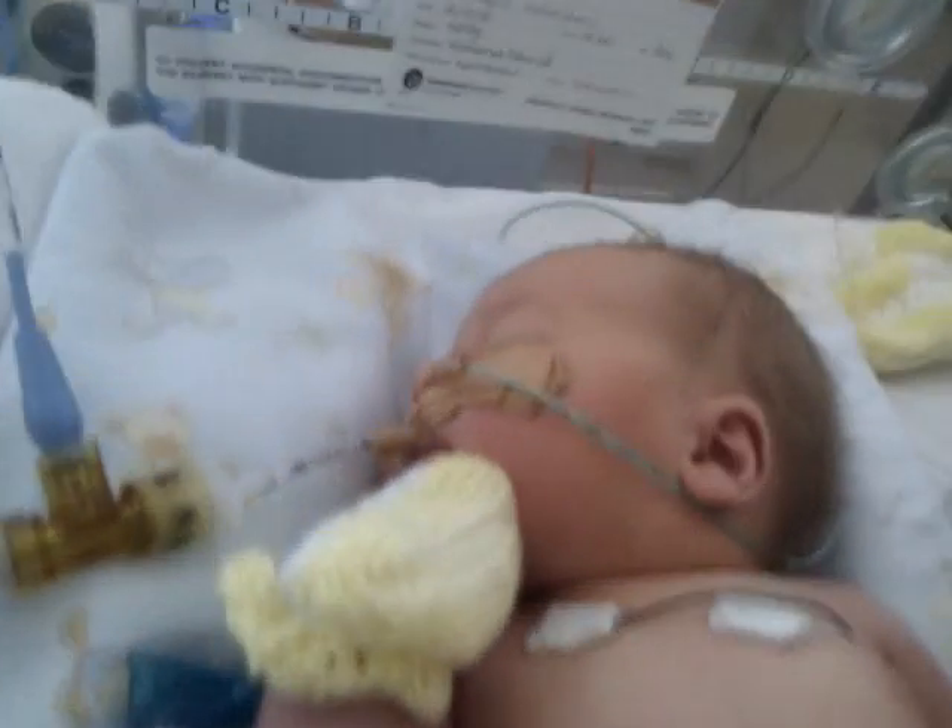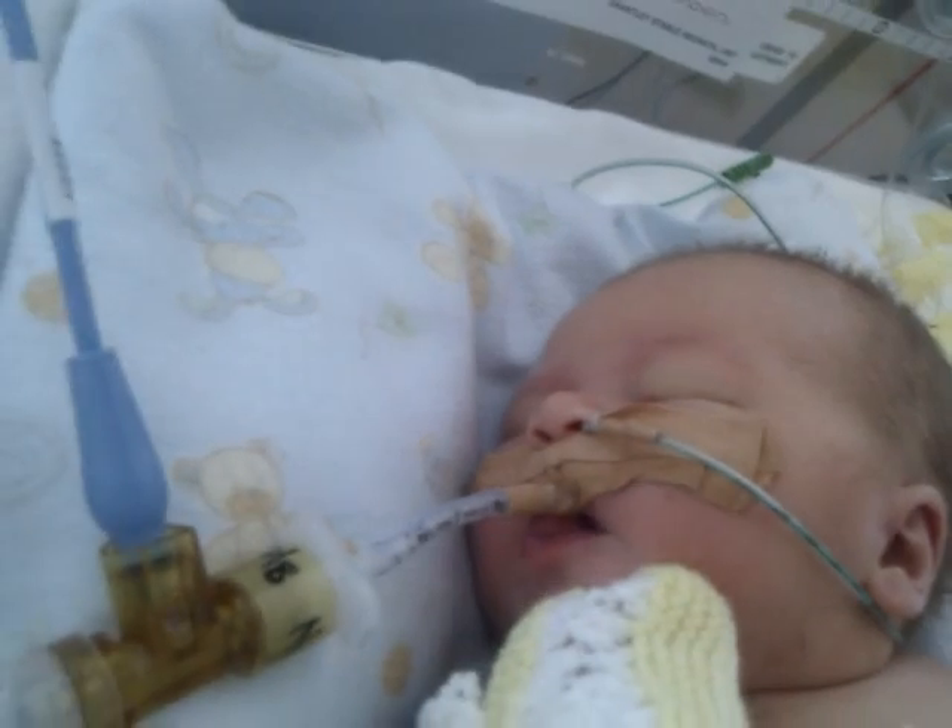My little boy. He's going to fight — which is very good. Thank you, Susan.